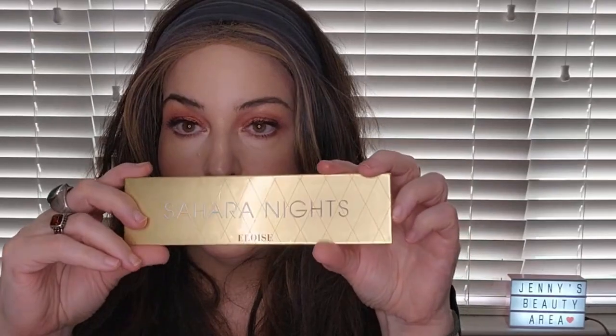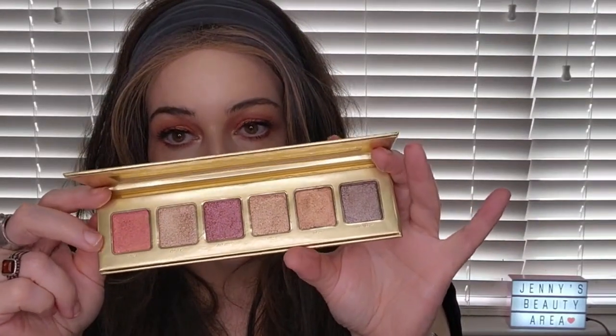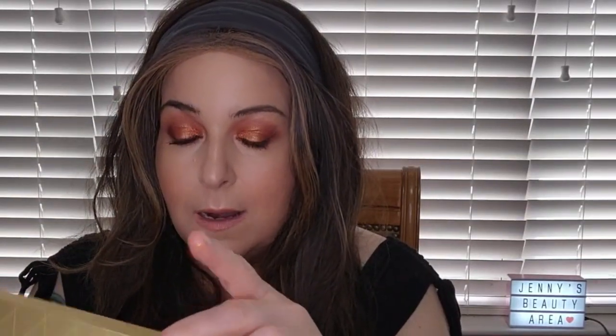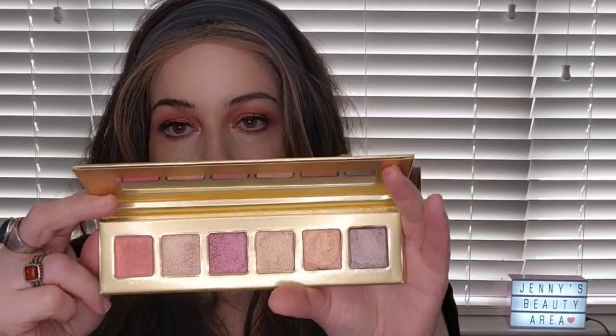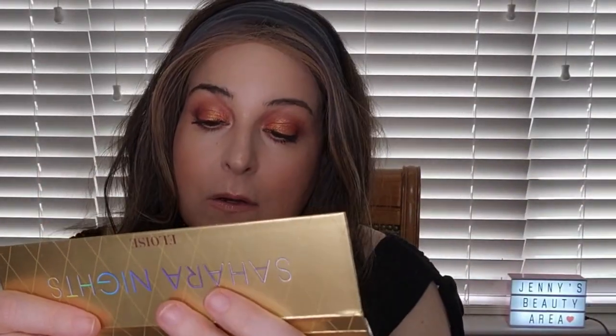I picked up the Sahara Knights palette in the BoxyCharm Drop Shop — it was only about five dollars — but it's all shimmers and the shades don't have names, so I haven't really used it at all. I need to pull it out for a Shop My Stash and use it with something like the Joa palette or the Wild Nothing palette.